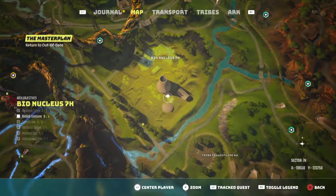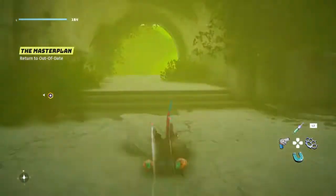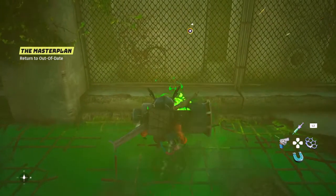You want to get down into the underground area, which you can access from this door in this building here. Come all the way down and you will find your first one right here.